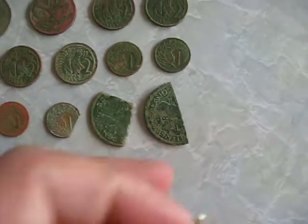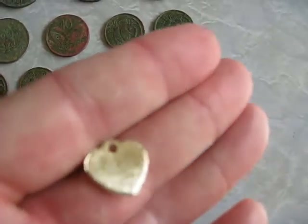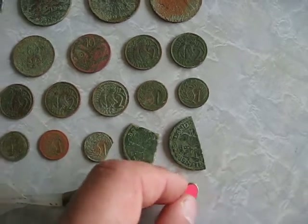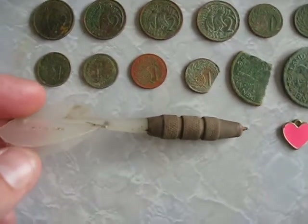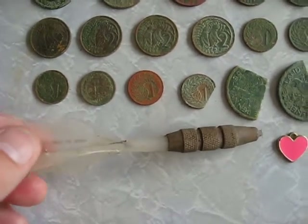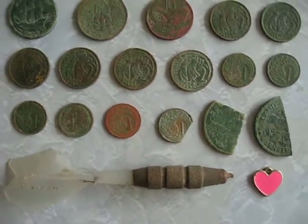Also found a junk heart pendant — it's pretty junky. And I found another dart, the second dart I've found, made in England. This one's in probably better condition.